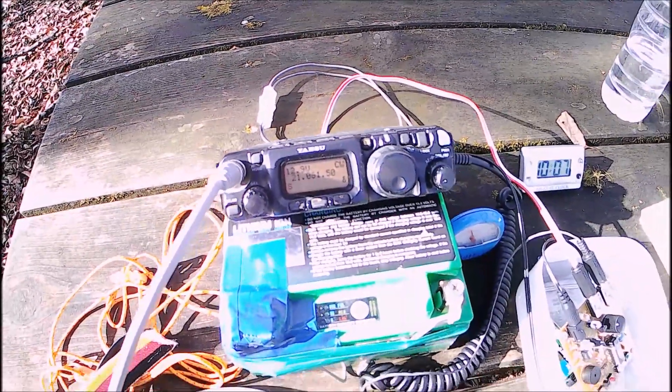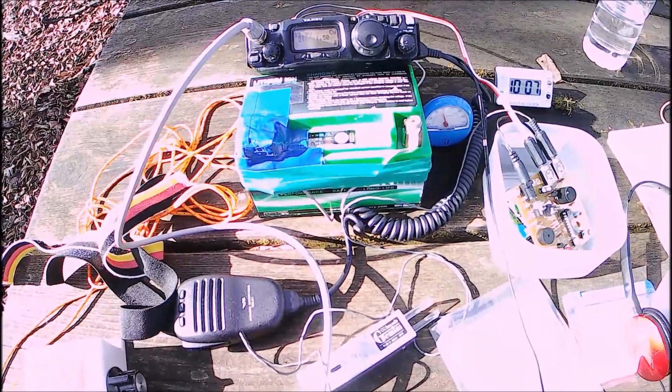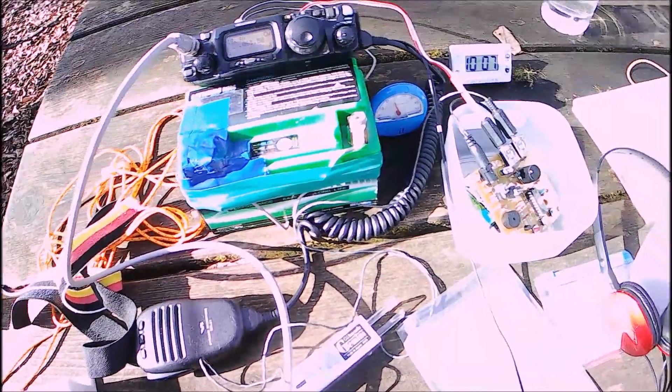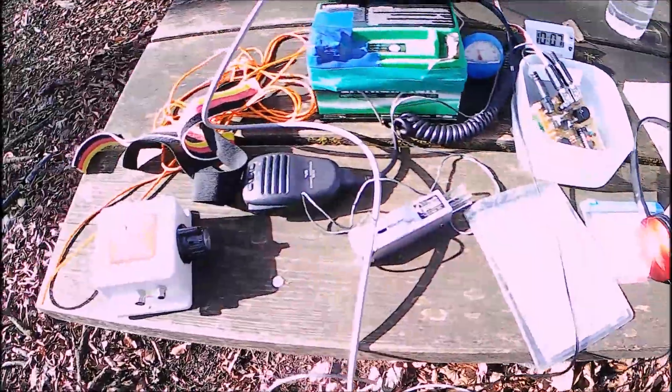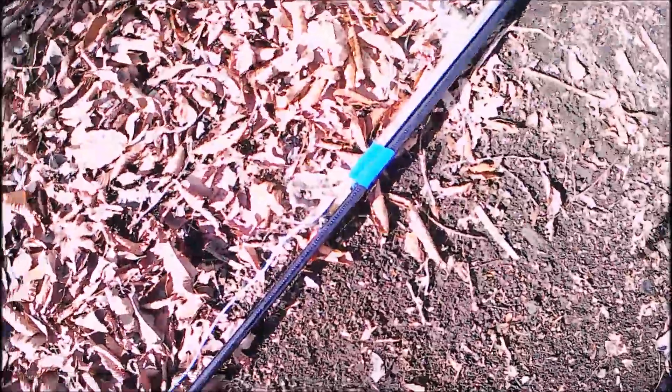Today's radio is the FT-817ND with a lithium polymer battery. Equipment includes electric gear, headphones, and a headphone fret tuner. Today's antenna is a telescopic rod antenna connected with a wire antenna, but this time the rod antenna length is only 2.5 meters, making it much easier to erect. I'm also curious about the 6 meter band, and today I'm using a Mizuho dipole antenna.